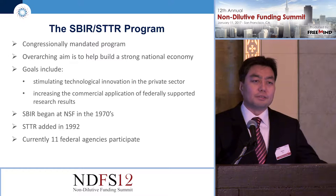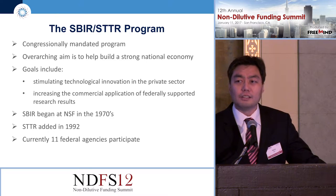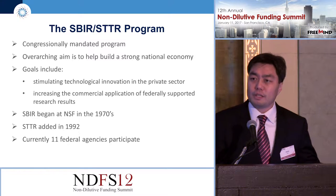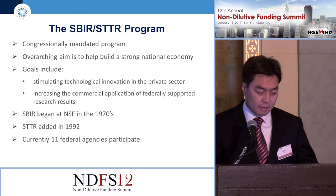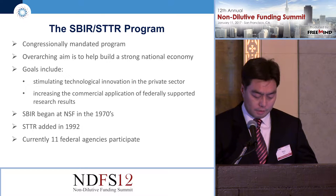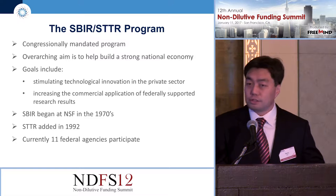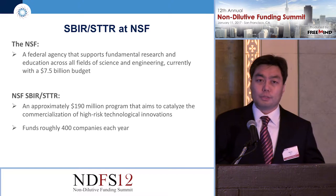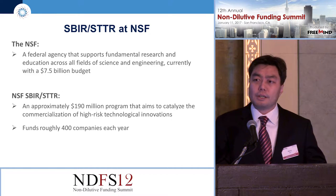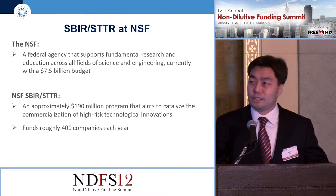Not a lot of people realize this, but the SBIR program actually started at NSF. Back in 1978, it was launched as a pilot program. With the success of this program, it became law in 1981. Now we have about 11 federal agencies that participate in the SBIR program. The STTR program was added in 1992.